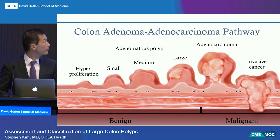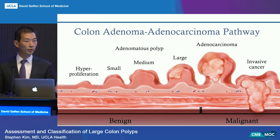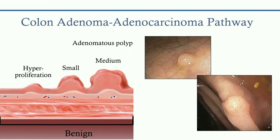The colon adenoma-to-adenocarcinoma pathway is something many of us in gastroenterology are familiar with. You go from a normal colon, through hyperproliferation, develop a polyp that grows from small to medium to large, then develop an adenocarcinoma, which becomes an invasive cancer that can metastasize. For those of us who perform colonoscopy, we're pretty good at recognizing small polyps—we see these little lesions, say they're benign adenomatous polyps, take them out. Straightforward.